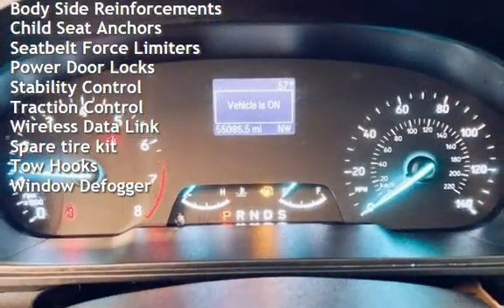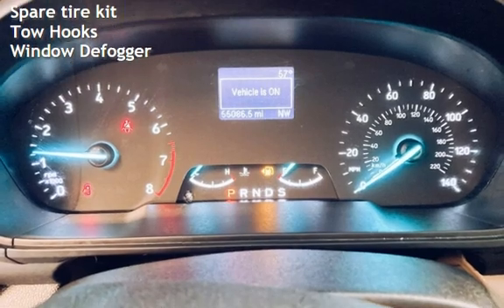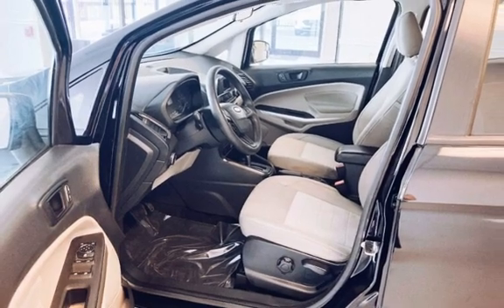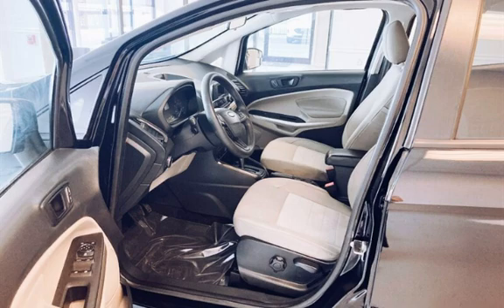Additional features include battery saver, digital odometer, external temperature display, body-side reinforcements, child seat anchors, seatbelts with force limiters, power door locks, stability control, traction control, wireless data link, spare tire kit, tow hooks, and window defogger.